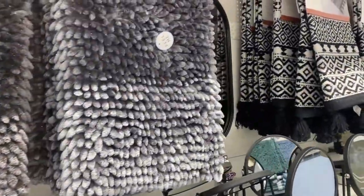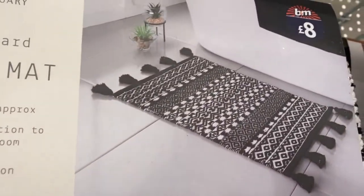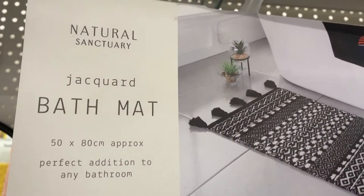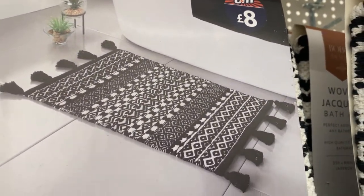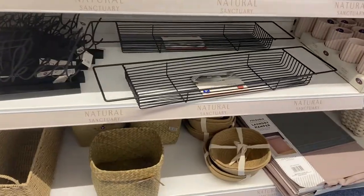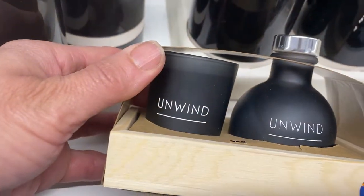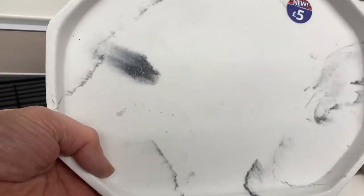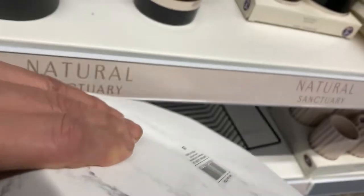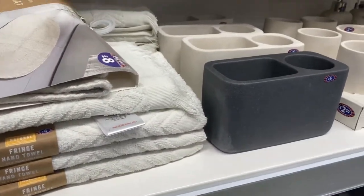I'm starting with the bathroom section and I am loving these bath mats in a lovely black and white monochrome tone. They look really nice and they are eight pounds, so that's reasonably priced. I love the tassel effect as well — it's kind of bohemian. They also have bath trays in black, and check out these lovely diffusers and candles with the unwind theme. There's a lovely marble tray for only five pounds.